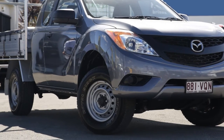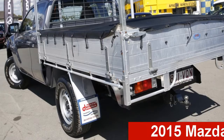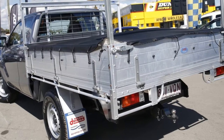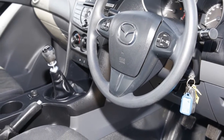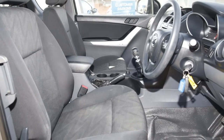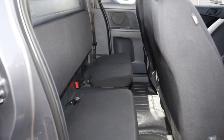Be the envy of your friends in this 2015 Mazda BT-50. This BT-50 has a reliable 3.2 litre engine that gives you more control with its manual transmission. The attractive grey exterior is complemented by its stylish interior.